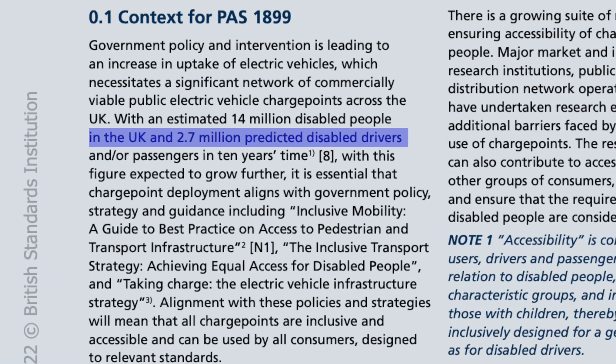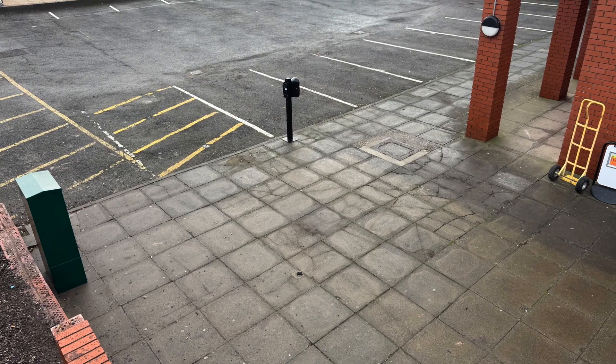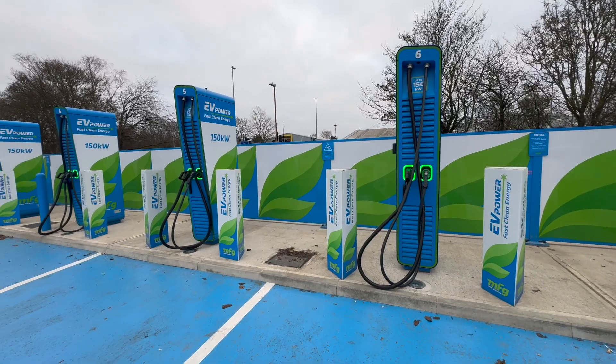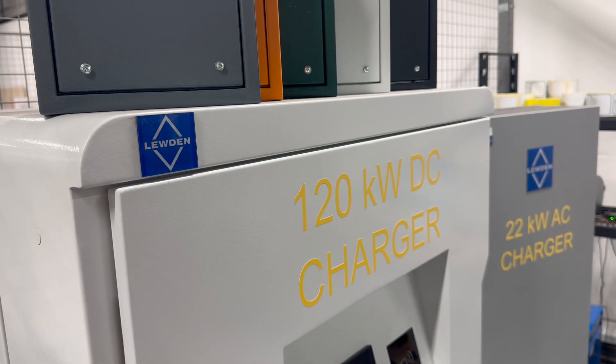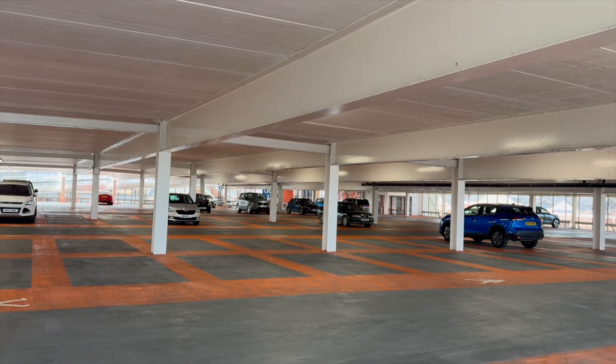With 2.7 million disabled drivers or passengers expected by 2035, a smooth switch to electric vehicles is crucial. The main responsibility for meeting PASS 1899's requirements falls on those wanting charge points installed. This could be charge point operators, service providers, local authorities or even landowners like car park owners.